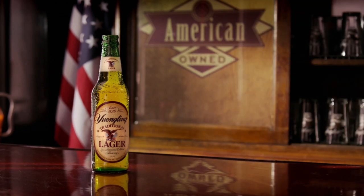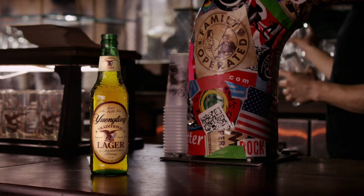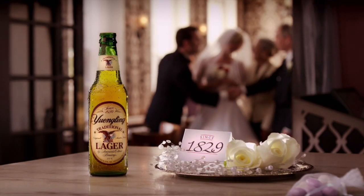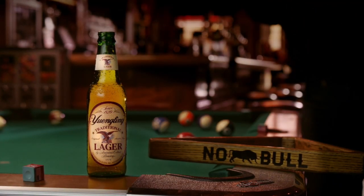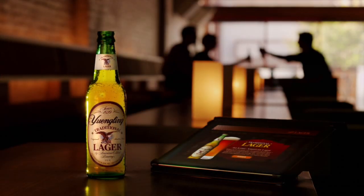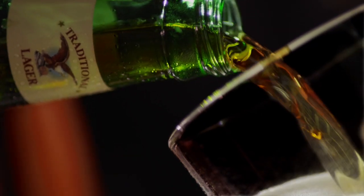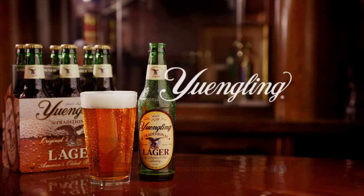American-owned, family-operated since 1829 — no bull, just lager — from America's oldest brewery, Yuengling.